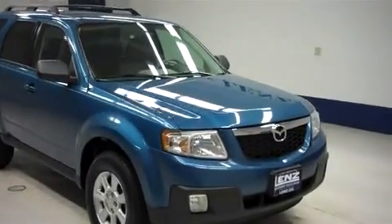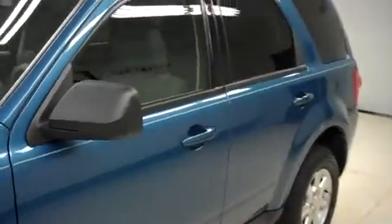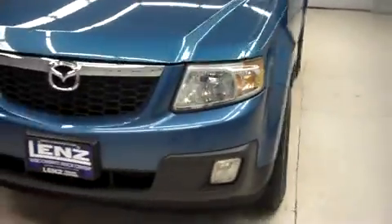This is Lennstock number F6869L, a 2009 Mazda Tribute. This is a sport package in blue. This vehicle is four-door, automatic, and front-wheel drive, and it has 104,000 miles on the 2.5 liter motor.